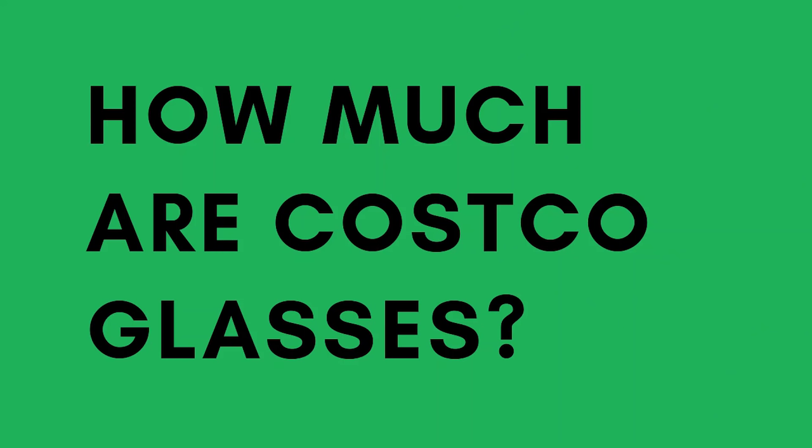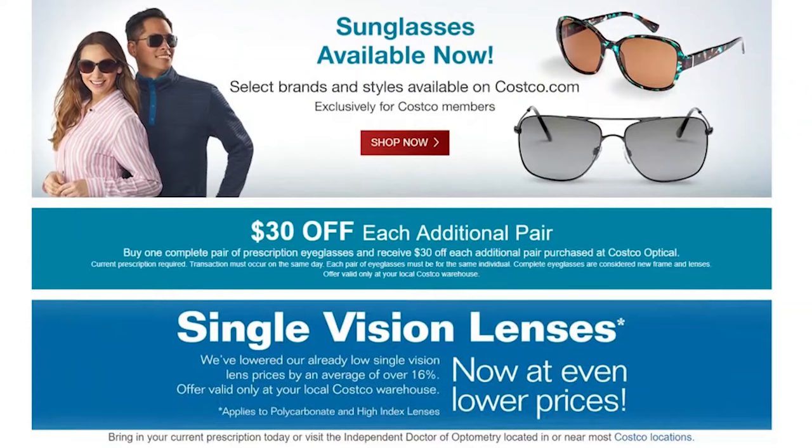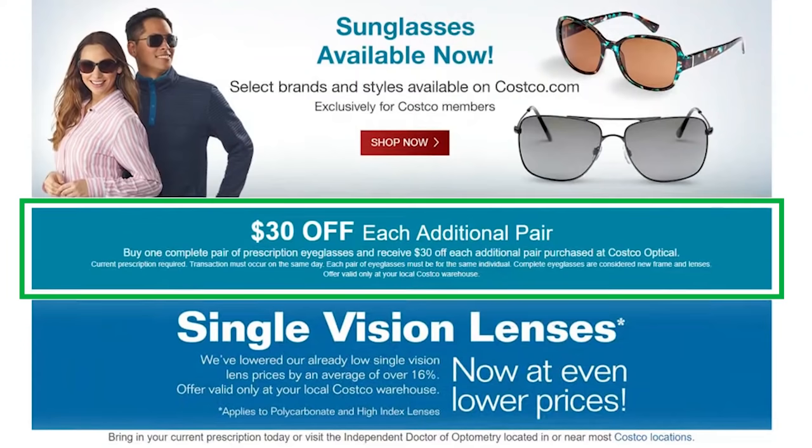The big key comes down to price. It's impossible to say exactly what a pair will cost you versus someone else — it depends on how fancy a frame you want and what lenses. But generally, because Costco's maximum markup is 14%, you're going to save a ton. Usually you'll pay less than half what you would at a traditional eyeglass place. And if you want a spare pair, Costco almost always has a special discount — commonly $30 extra off the second pair, sometimes a percent off.